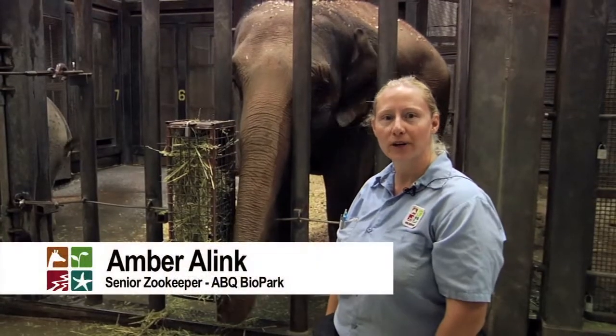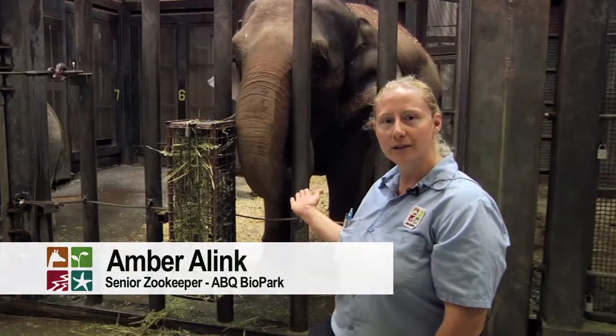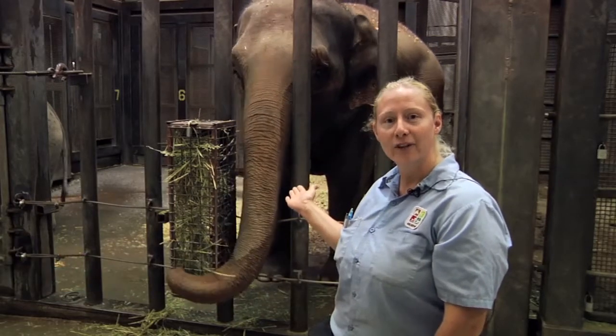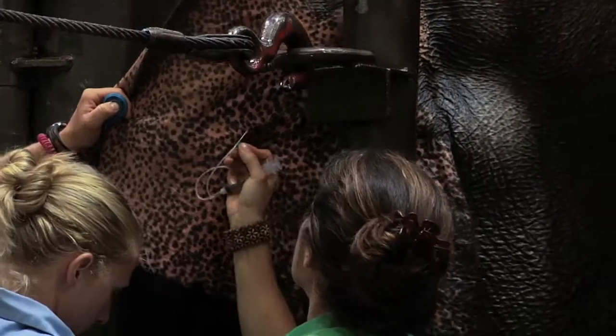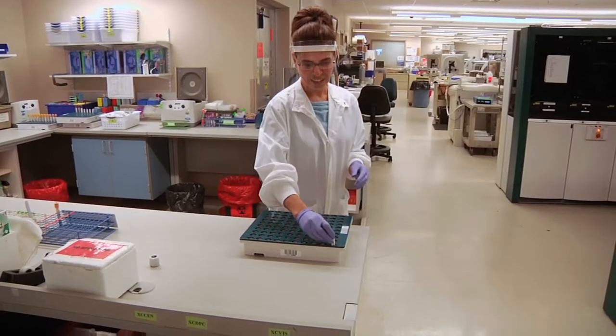Good morning, my name is Amber and we're here at the Albuquerque Biopark Elephant House. Right behind me here is Rosie. She is our pregnant female elephant and today we are doing a blood draw so we can have a sample tested by Tricor Reference Labs.